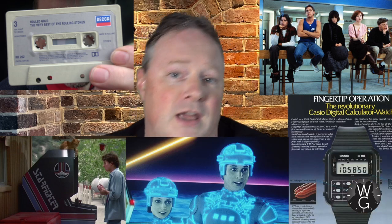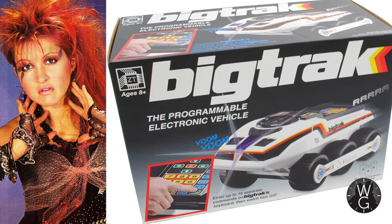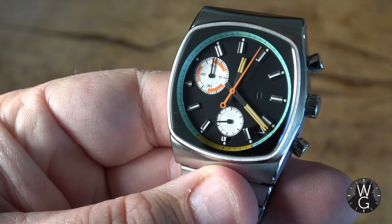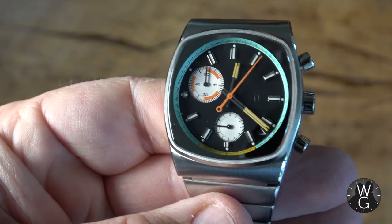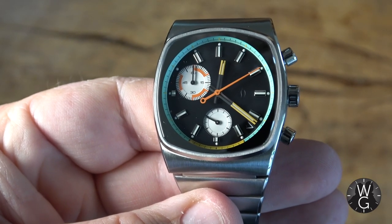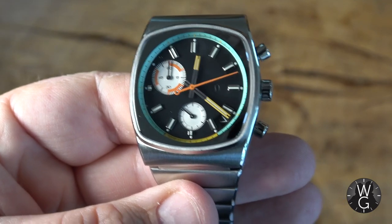As soon as I saw this watch, my head was full of retro gaming arcades, the 80s, John Hughes movies, cassette tapes, calculator watches, Tron, Cyndi Lauper, and of course Big Trak. The muted tones and restrained clutter on the dial marry perfectly with that brushed steel case and bracelet. There's an awful lot going on on that dial, but somehow it remains clean and simple. That is a neat trick.